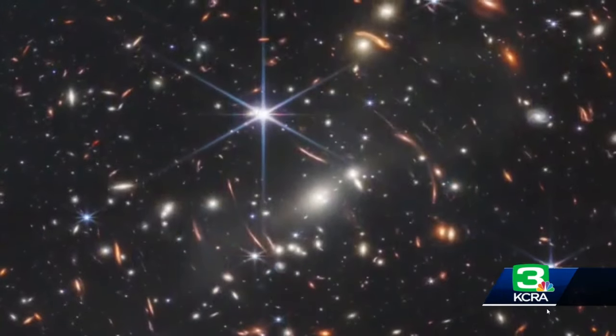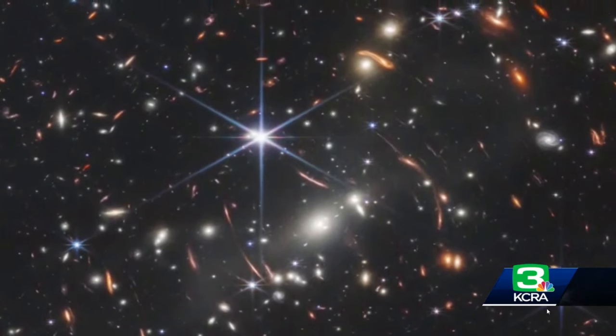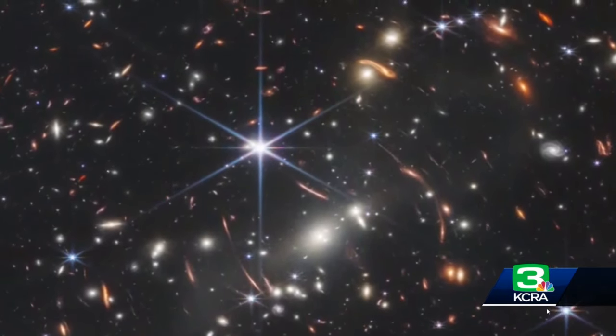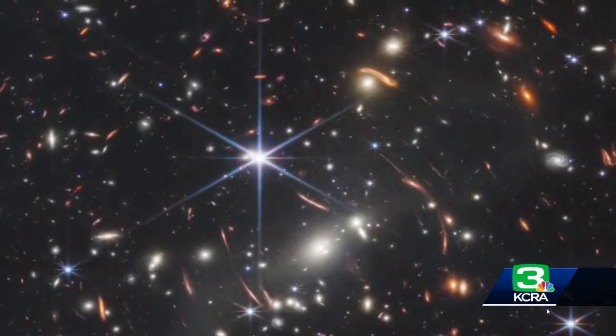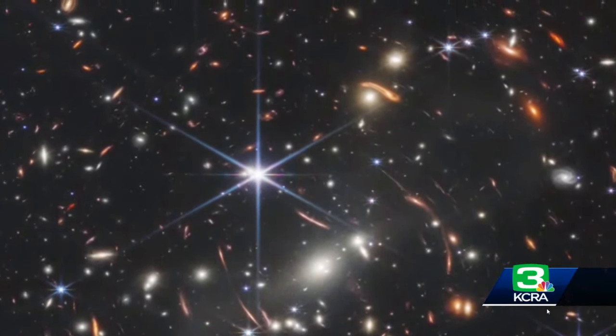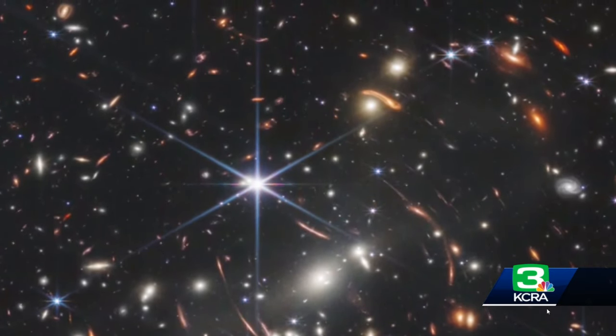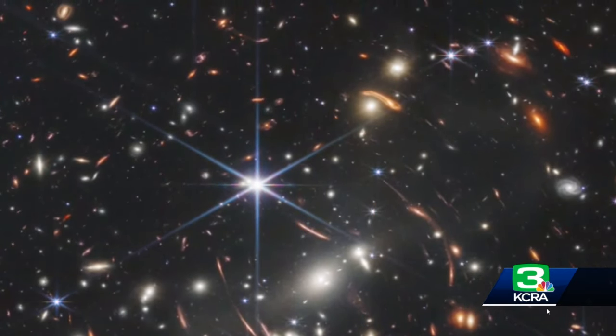These first images are really just a first glimpse at what we're going to be able to do with this telescope. We've seen now the deepest view of the universe we ever have with this JWST new deep field. We're seeing thousands of galaxies in this beautiful part of space. Each dot of light that you see is an individual galaxy itself with hundreds of billions of stars. The new views that we're getting are really just spectacular.